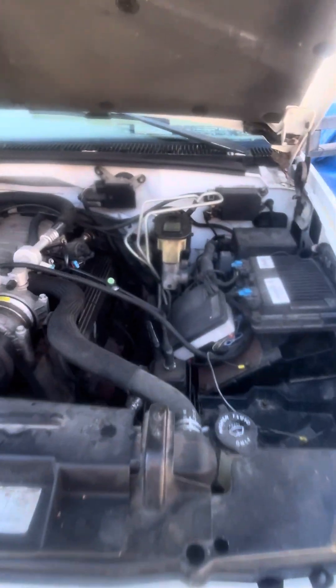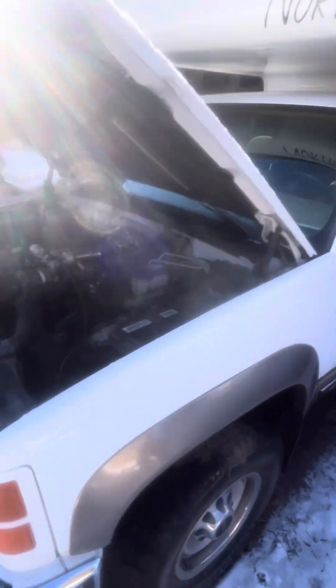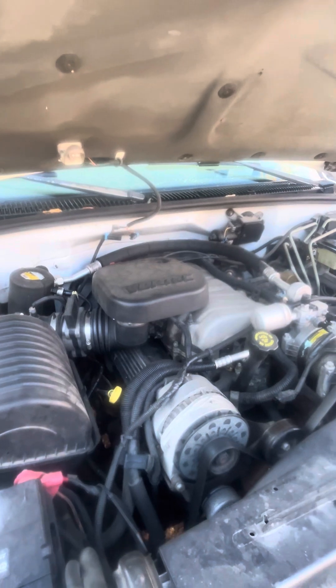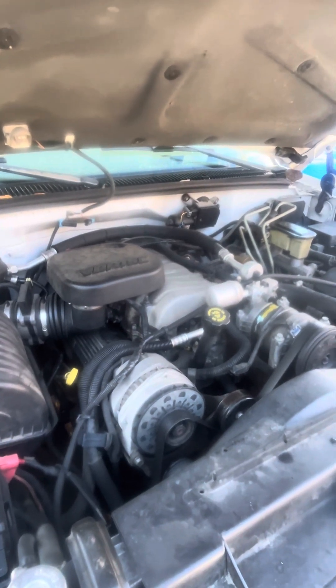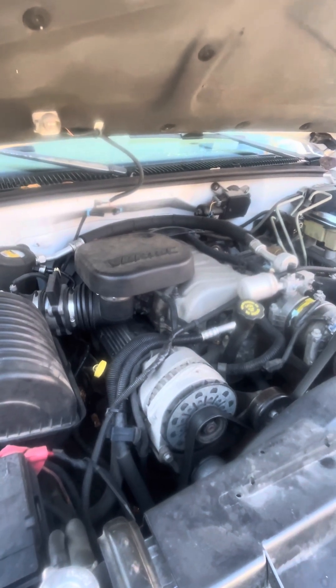This is a 1998 GMC K2500 with a truck camper on it. The truck has the 7.4 liter V8 — a 454 — a big strong motor. They don't really make a whole lot of things like this anymore. It drinks a lot of gas, but it's also a really strong motor. This truck has 106,000 miles on it.